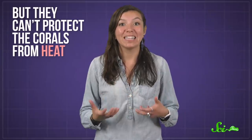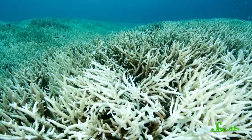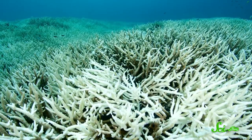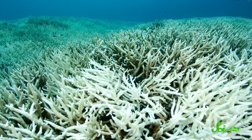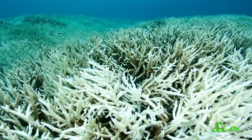By absorbing high-energy light, these pigments also act as a natural sunblock. But they can't protect the corals from heat, and heat-stressed algae abandon their coral pals. And without the algae's pigments, you can see right through the polyp tissue to the coral's white mineral skeleton.